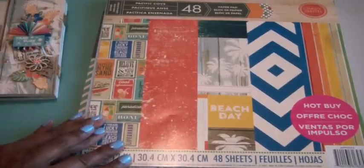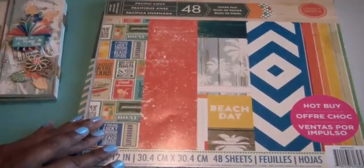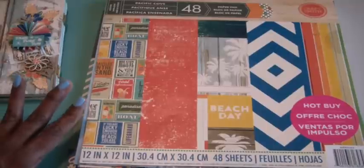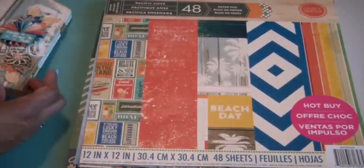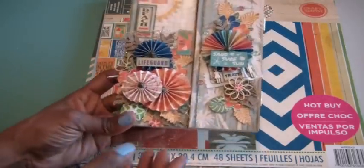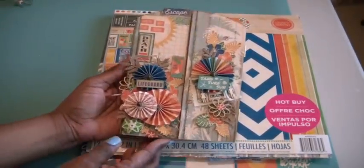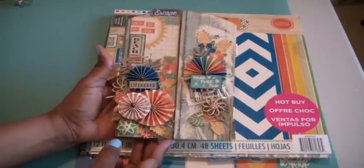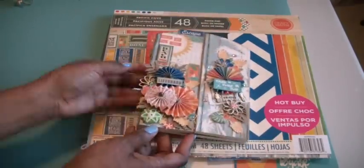This is probably the paper pad of choice that I'll be using this summer because I just plan on being at the beach or at the lake as much as I can this year. Me and my girlfriends have already got some dates set to go. So this will be the paper pad of choice. I altered this wooden picture frame last night and this morning — it's a tri-fold picture frame.